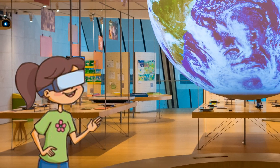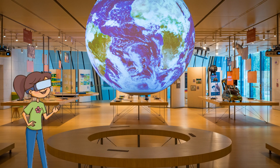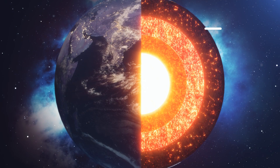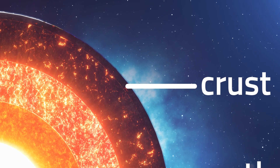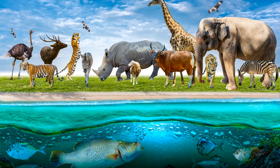Wow! This is so cool! Earth is composed of three layers: the crust, the mantle, and the core. The crust is the outermost layer of the Earth and just 1% of its total mass. It is where all living things thrive.